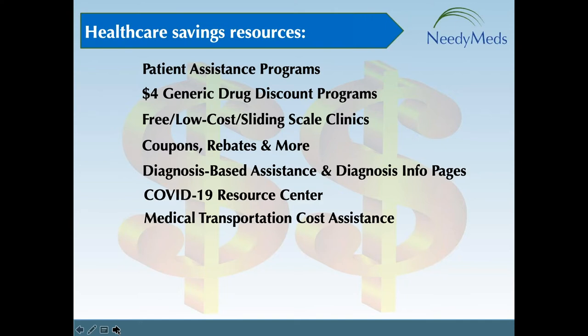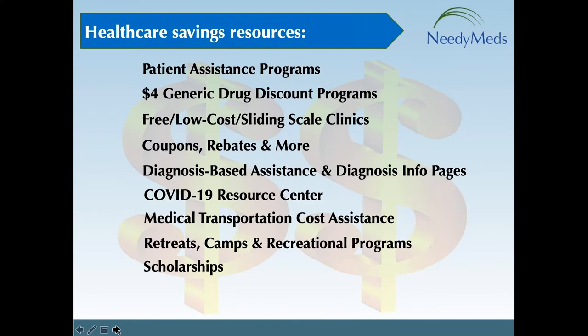On the right-hand side under the healthcare savings drop-down, we also have categories for camps, retreats, recreational programs, and educational scholarships for people of all ages living with specific diagnoses. I also recommend checking out the government program section, dedicated to government-funded healthcare programs per state. As of today, there are currently 29 programs in California to help with healthcare and healthcare expenses.